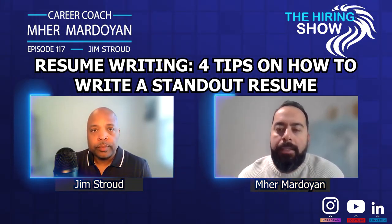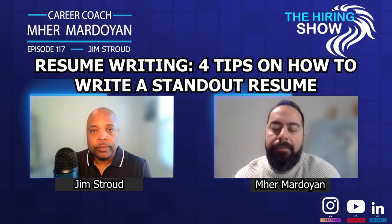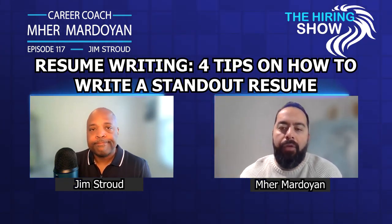Those are great tips, thank you for that, Jim. I hope the audience is listening and will implement some of the tips that we've mentioned in their resume.